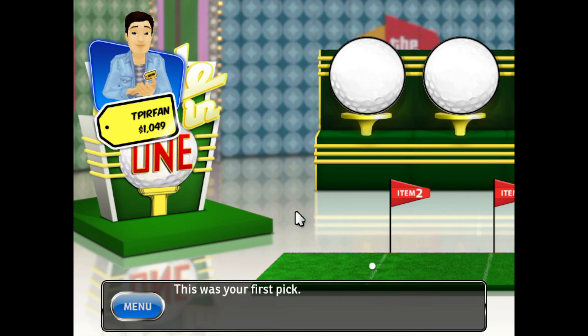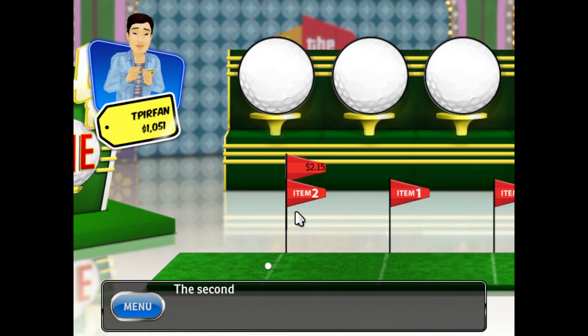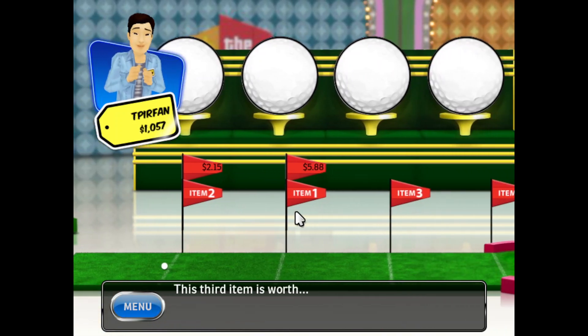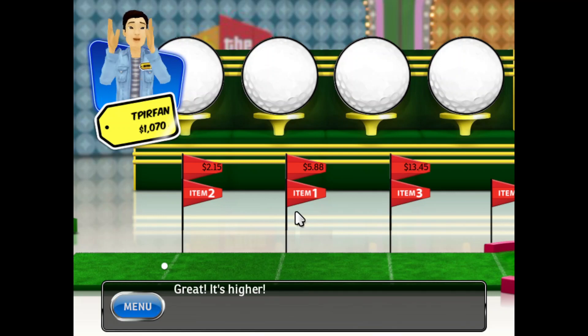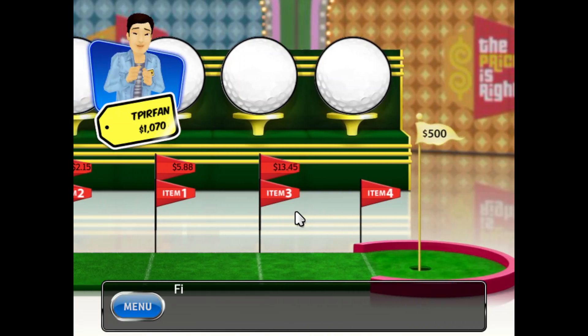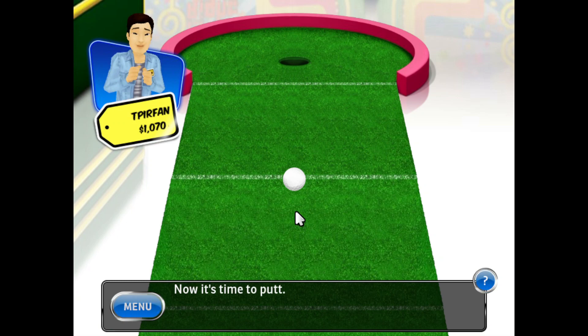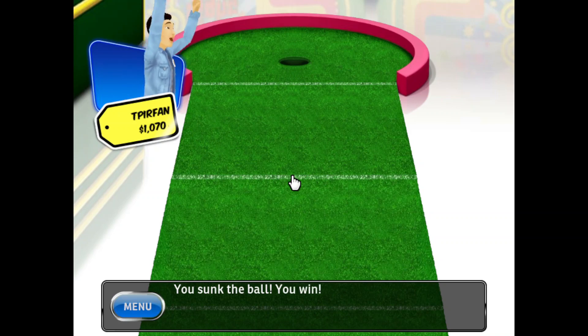This was your first pick. The second item is worth... Good, it's higher. This third item is worth... Great, it's higher. Finally, the last item. A single mistake — you're still pretty close to the green. Now it's time to putt. Line up the ball with the hole and putt. You sunk the ball. You win!